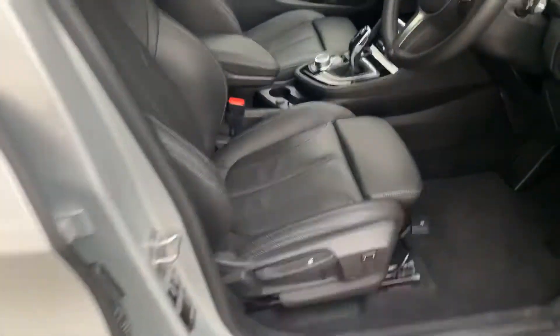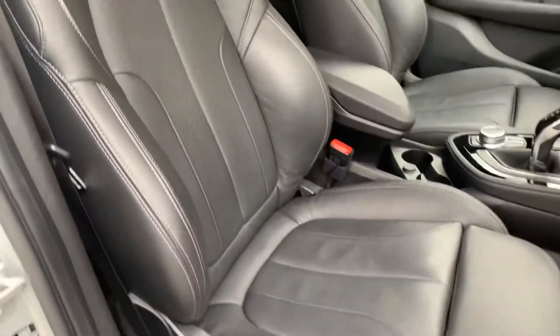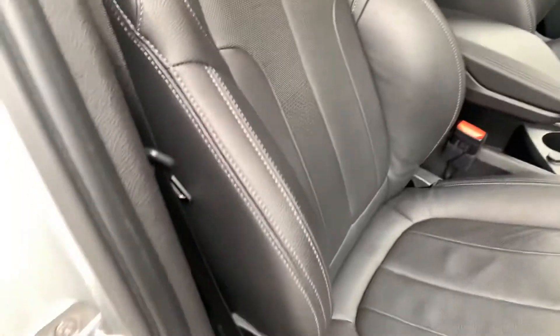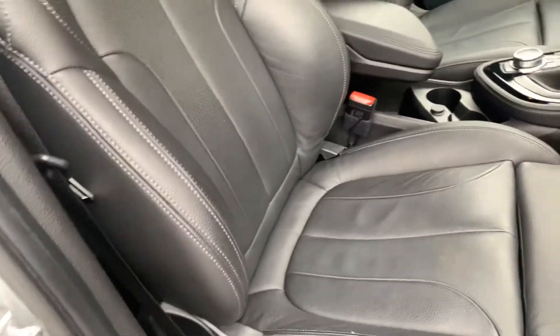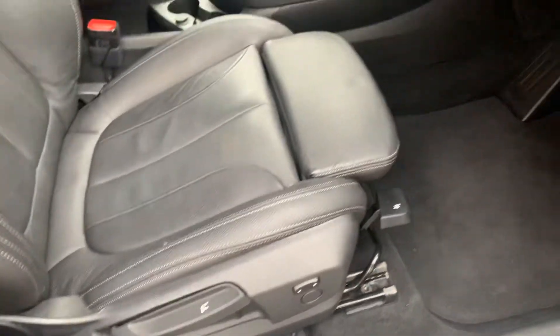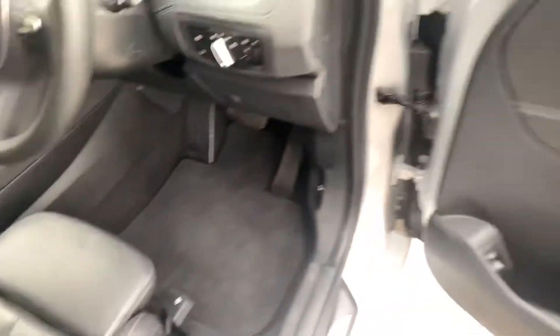Glacier Silver on the outside, and the interior is finished with black Dakota leather. Being the M Sport, you've got the bigger side bolsters on the seats as well, so they hold you in place during cornering. You've also got adjustable under-thigh support. The seats are height adjustable and they also have tilt as well.